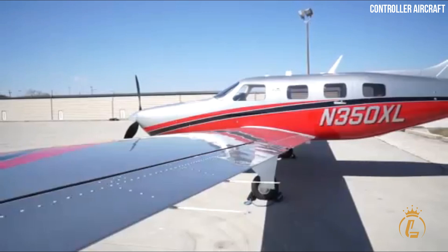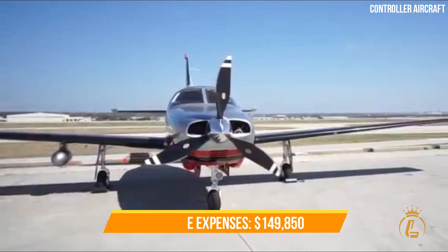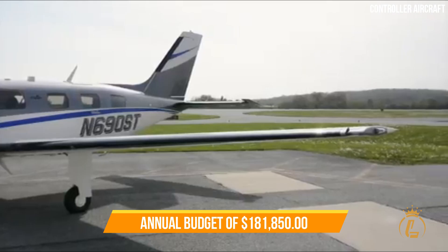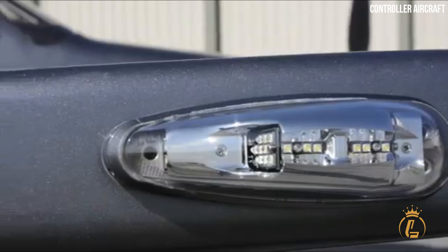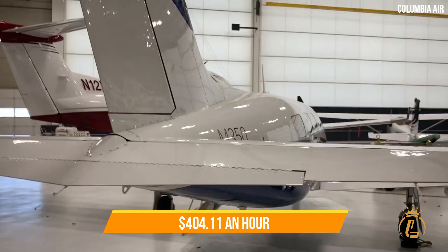Purchase and Operating Cost. The Piper M350 has a list price of $1.3 million when equipped, while a second-hand M350 is roughly $1 million. It has total variable expenses of $149,000, total fixed costs of $32,000, and an annual total budget of $181,000 based on 450 annual owner-operated hours and fuel costs of $7.25 a gallon, amounting to around $404 an hour.